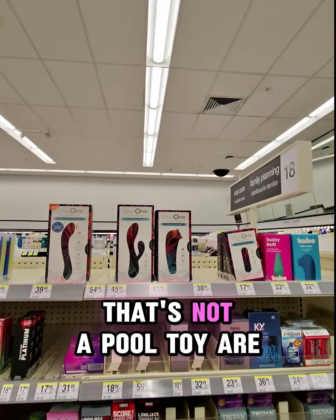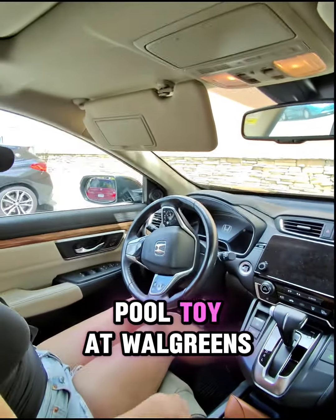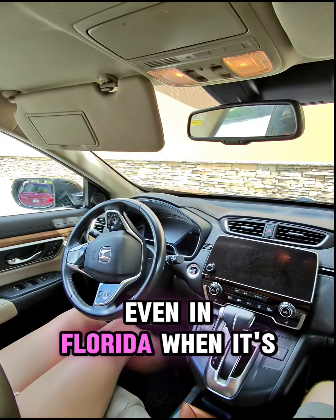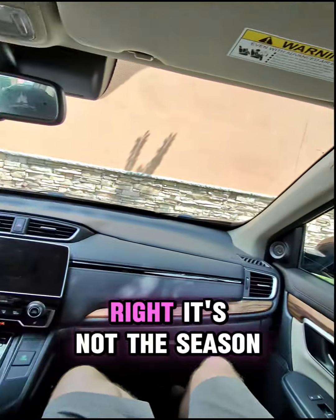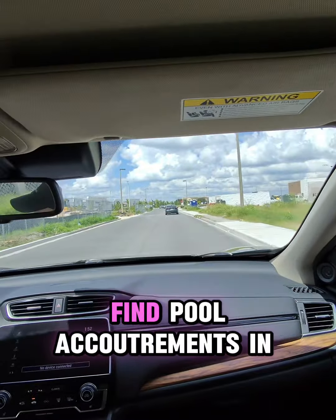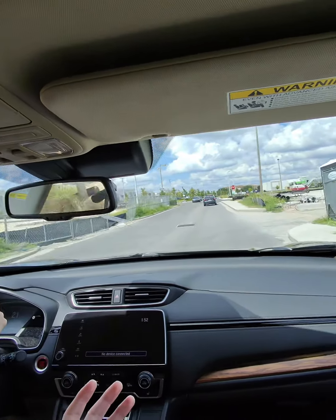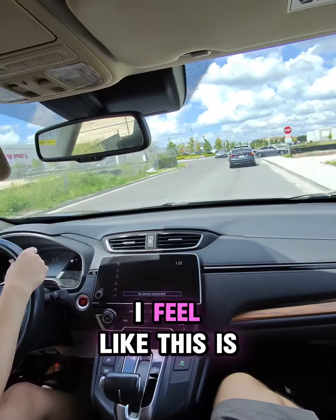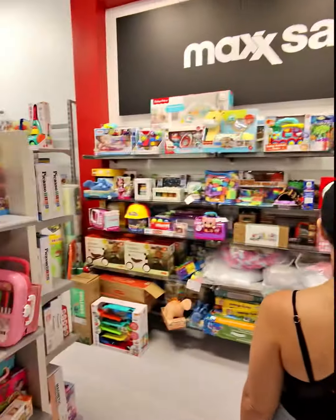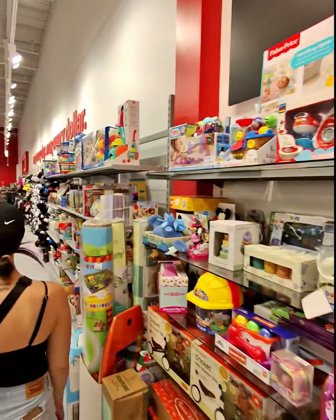Not a single pool toy at Walgreens. So now we've got to go. It's not the season — no one's swimming right now. How hard is it to find pool accoutrements in Florida? I feel like this is way harder than it needs to be. Lots of toys but nothing for the pool.